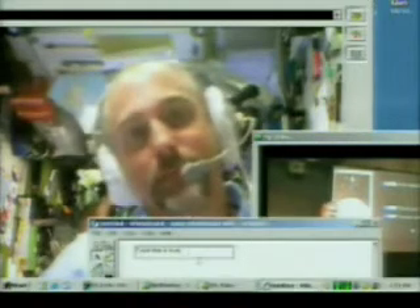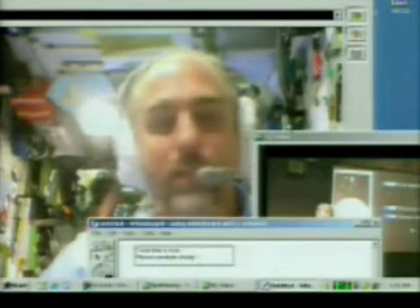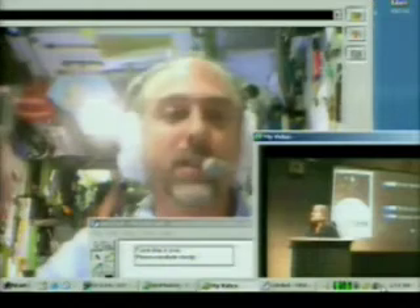How does electricity work in space? Actually, electricity works just fine. In fact, we collect solar power here with the solar panel arrays, store that power in batteries, and use that to run all the lights and all the experiments and all the computers on board.